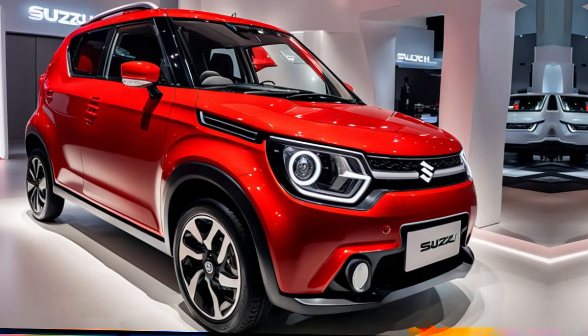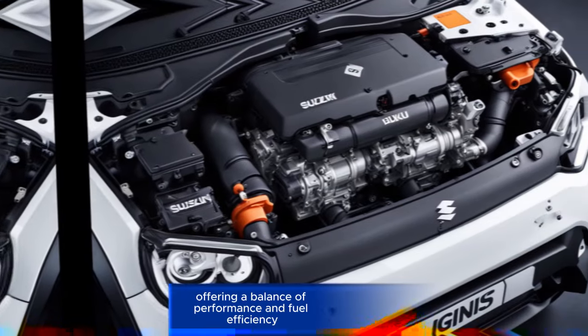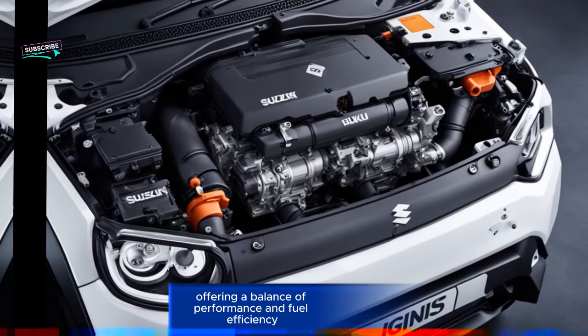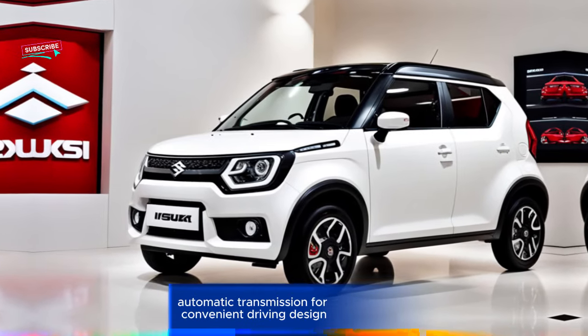Key features. Engine: typically a 1.2 litre petrol engine, offering a balance of performance and fuel efficiency. Transmission: automatic transmission for convenient driving.